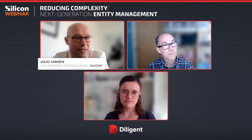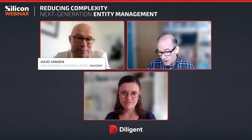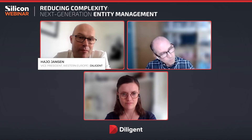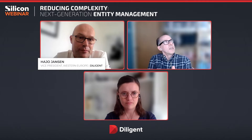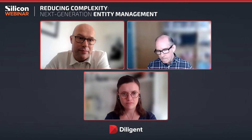Thank you very much, David, and hi to everybody. Thanks for joining us today. Our subject today is certainly pertinent for a lot of businesses — many are struggling with these issues. Before we move on, it will be good to get some background.